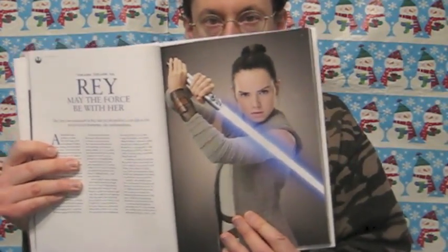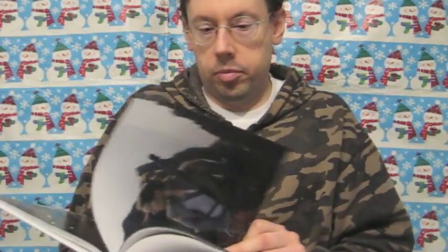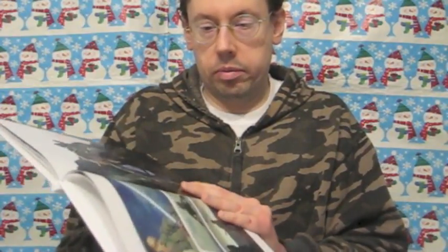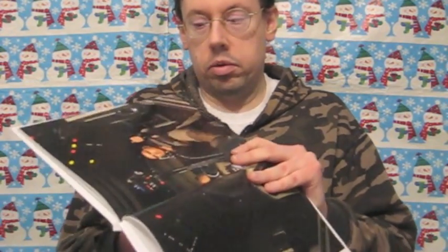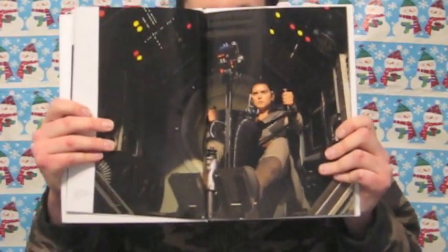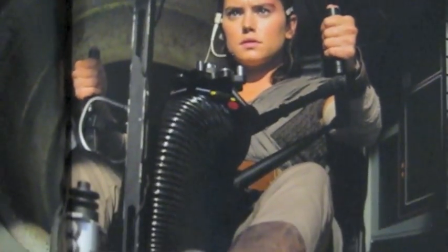There's a section for each character, and some get more pages than others. One of the things that makes this worth the pretty hefty price — if you're a die-hard fan — there are some photos in here that I believe are only in this book right now, that I have not seen anywhere else. I think I've seen a lot of photos, and one of them is this one of Rey in the gunner's chair in the Millennium Falcon — a very cool photo with a lot of detail.